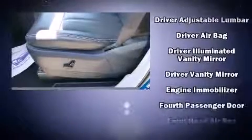Chrysler ensures the safety and security of its passengers with equipment such as dual front impact airbags, anti-whiplash front head restraints, and four-wheel disc brakes with ABS.